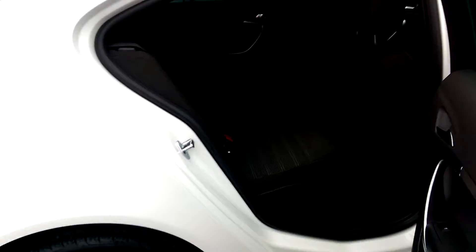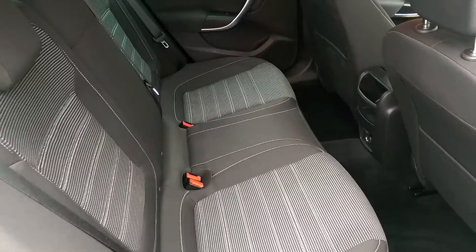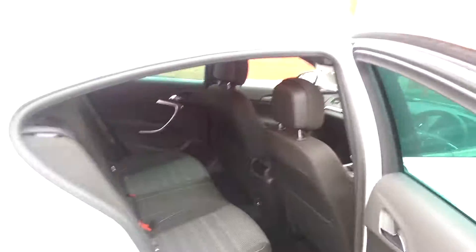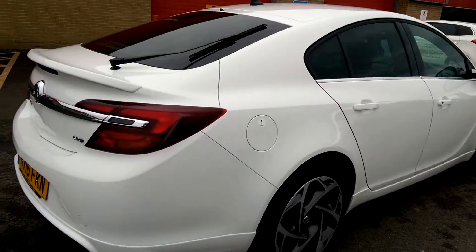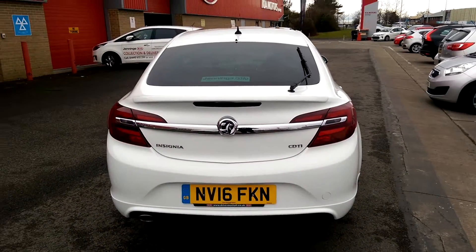If you have a look in the back, you'll be able to see that it's quite spacious. It's got ISOFIX fittings in there and you've got more than enough room for at least two child seats. And that is the Vauxhall Insignia.